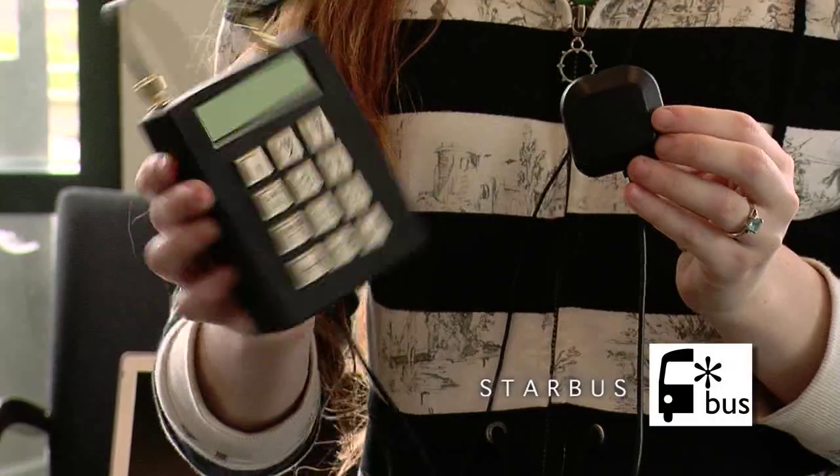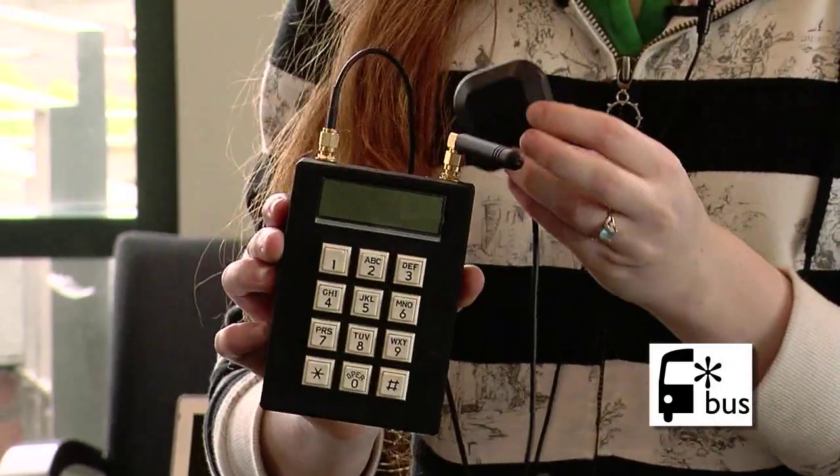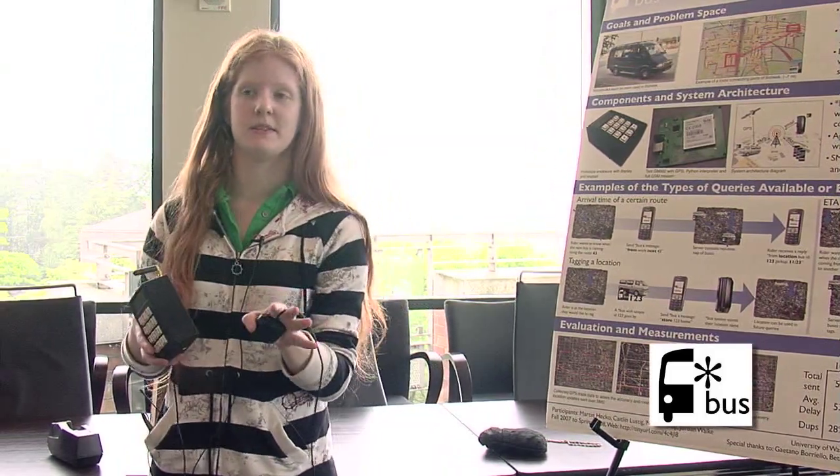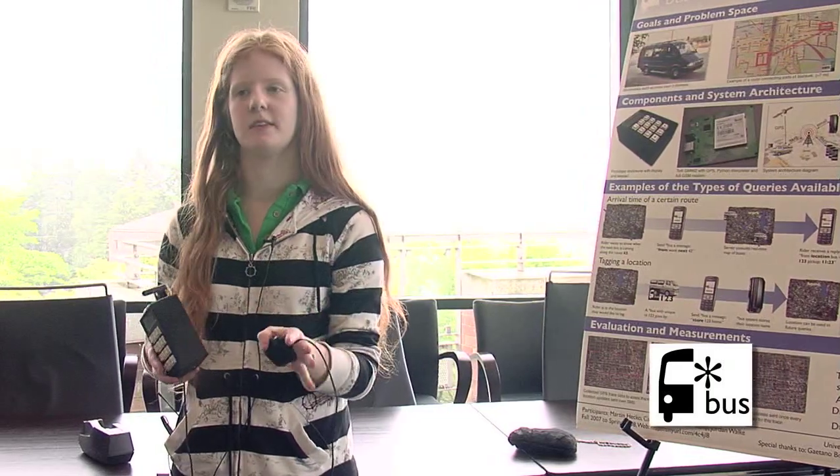We wanted a way for people to feel safe when taking the bus and not have to wait so long. We came up with this GPS unit that we want to stick in buses — it also has SMS, so it'll send out a text message every 30 seconds updating the location of the bus. Users can query our system to see where their bus is, and it'll give them an estimation of when the bus will arrive.